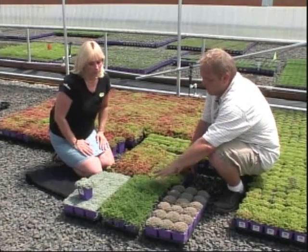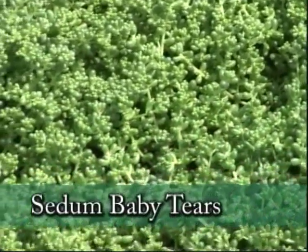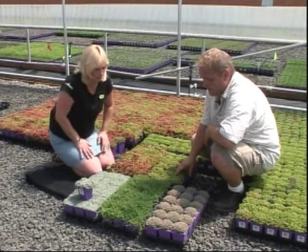Now this one seems a bit less dense — more sparse almost. Right, this would be for moderate foot traffic. This one's going to take full sun again. It's another of our sedums — we have eight sedums in the program. This one will get white flowers, it'll take full sun and it'll also take partial shade. Wow, so it's a little bit more versatile. It really goes versatile.